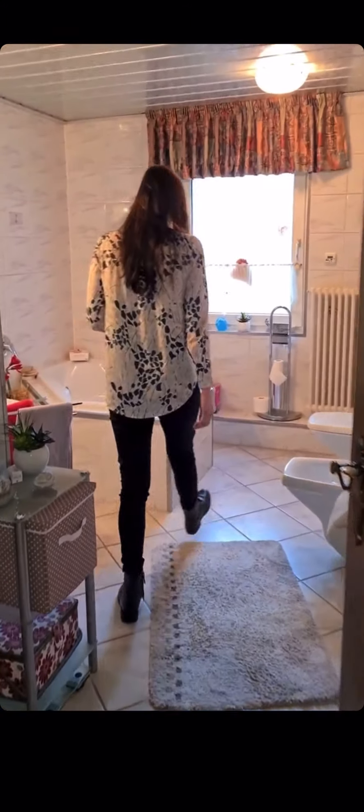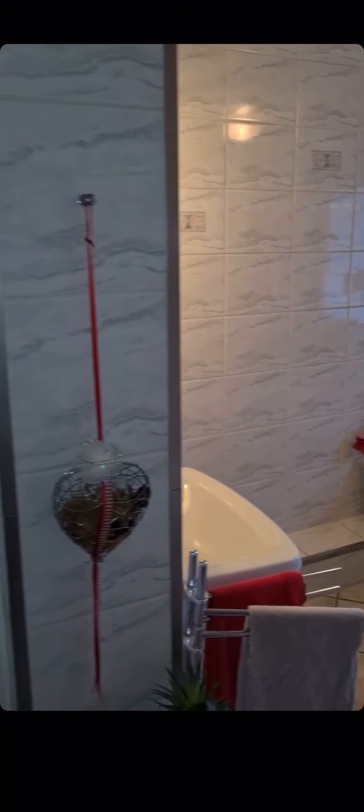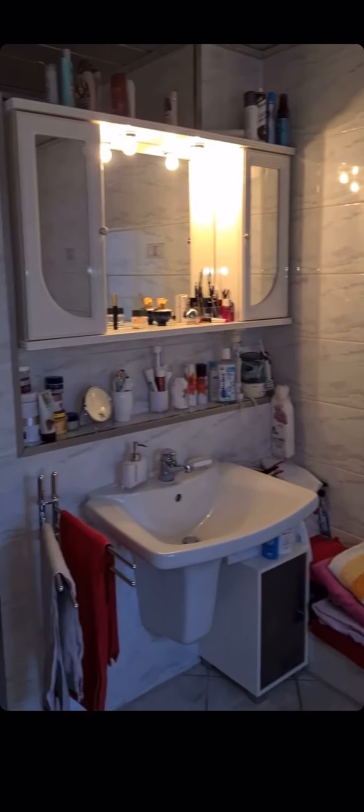Dann fehlt uns für die untere Ebene, für die erste Wohneinheit, nur noch einmal das Badezimmer. Das Badezimmer ist 2004 erneuert worden, also wirklich schon sehr modern ausgestattet, mit Badewanne, mit Dusche, Wandfliesen – alles wirklich für jeden Geschmack dabei, hell und zeitlos gefliest, und vor allem wirklich eine sehr sehr schöne Größe.